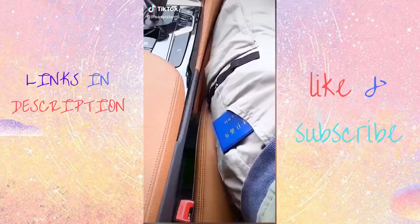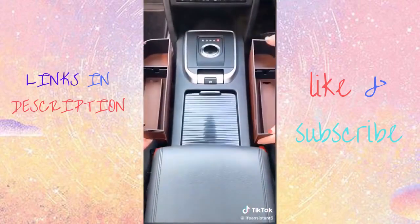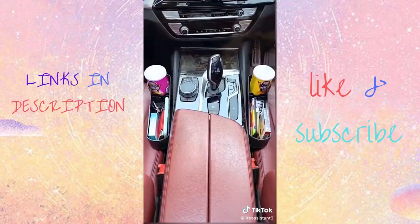Amazon Car Favorites. This is a car seat organizer. It fits right into your car seat gap, and it's perfect for all of those items you want easy access to while driving. This mini trash can is great for receipts, tissues, and gum.